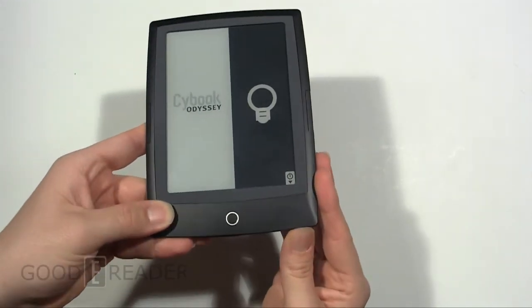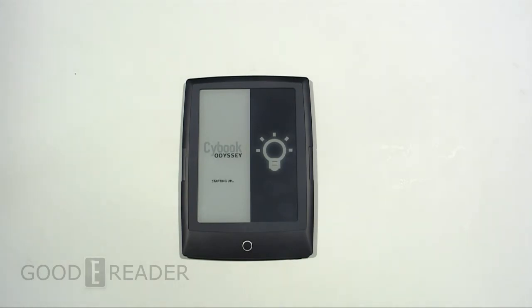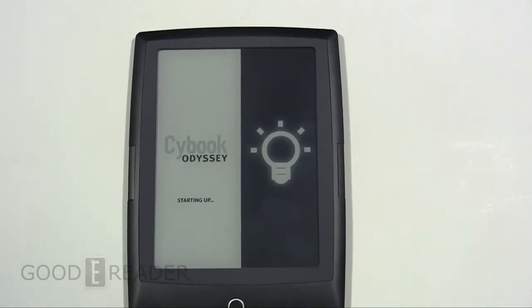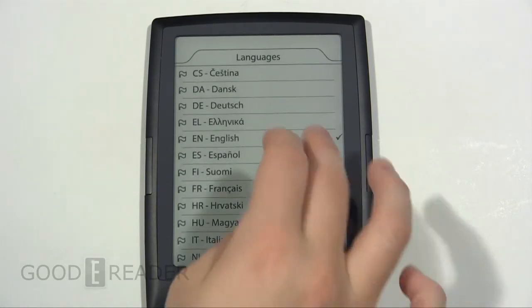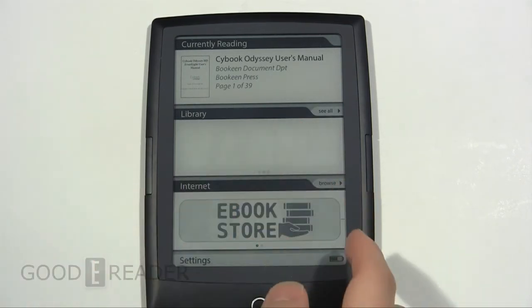So let's turn this on for the first time and see what we can see. E-readers usually do have some power — I don't believe we've received too many that didn't have any juice. It looks like this one has some power. Getting a closer look here for you guys — it is starting up. First time startups are always the longest; that goes the same for Amazon and everyone else. We'll choose English. And there you go — credit to them, this is actually one of the quickest startups.